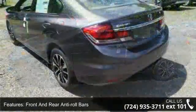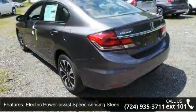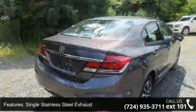Wheels: 16-inch alloy, steel spare wheel, clear coat paint, and black side windows trim.